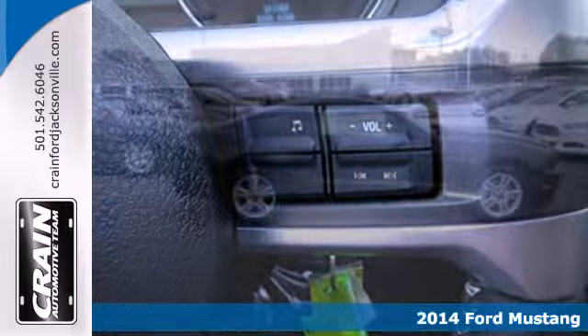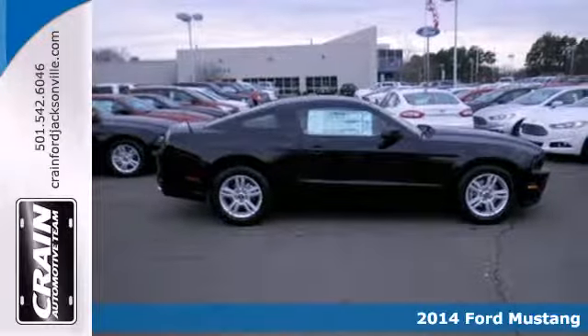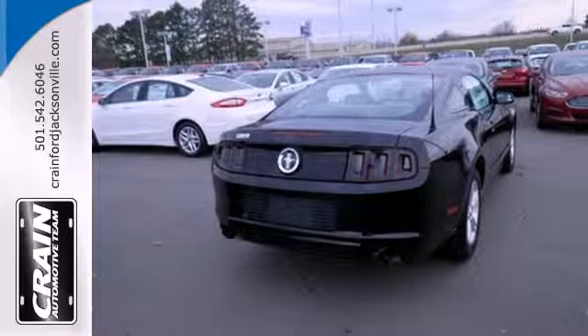It has standard amenities like remote keyless entry, speed control, power windows, locks and mirrors, and a CD player with MP3 decoder.